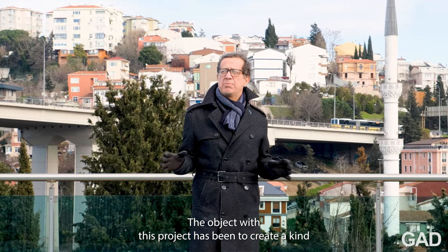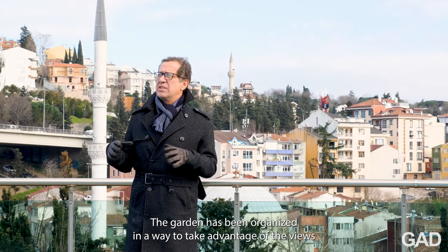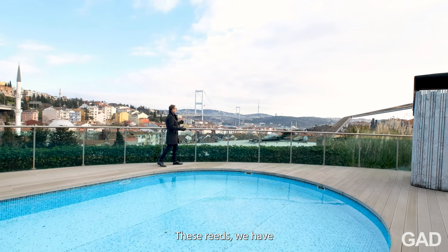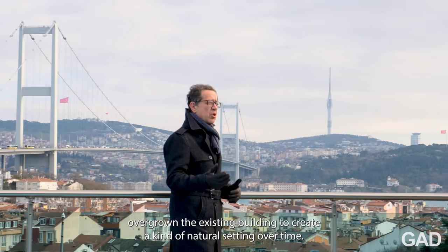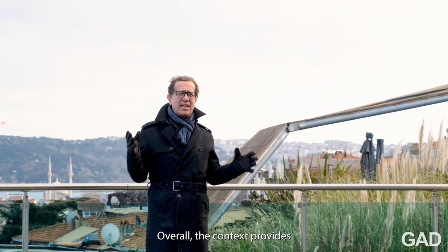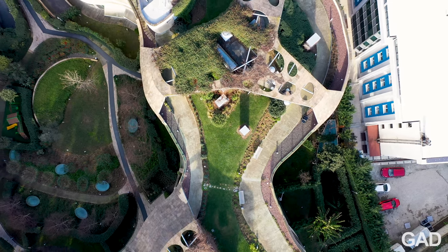The objective with this project has been to create a kind of natural oasis in the city. Here on the roof garden, the garden has been organized in a way to take advantage of the views and the location, but also it creates a kind of natural setting. The natural setting you can see here with the landscaping, these reeds, we have vines that have overgrown the existing building to create a kind of natural setting over time. The use of natural materials such as stone, but also this wood timber — the texture of the wood can be seen. Overall the context provides a natural setting which the architecture's organic shapes have taken and moved past into a kind of urban organic synthesis.